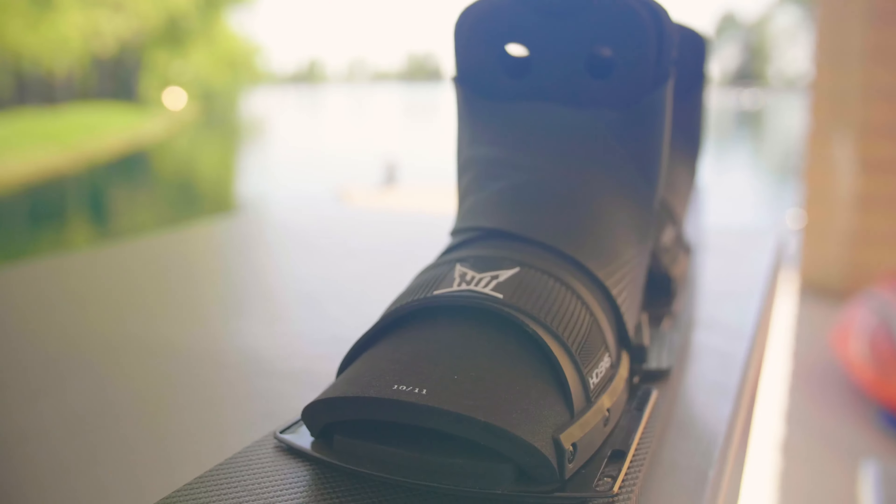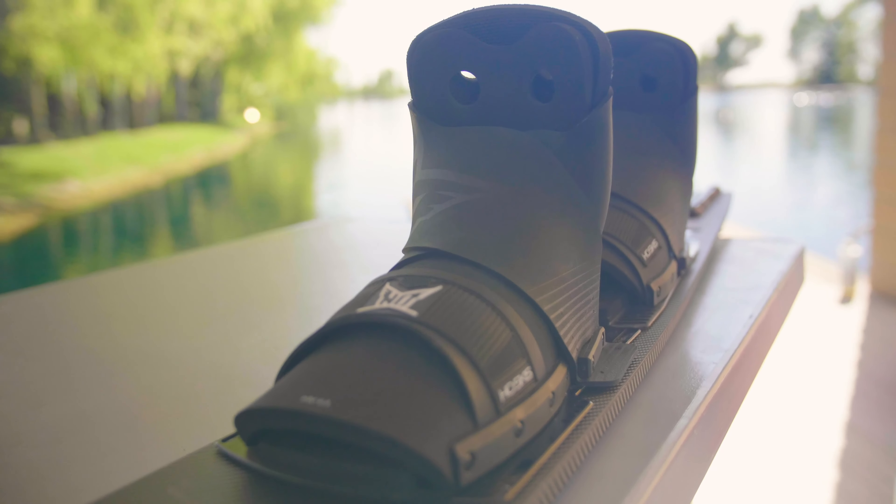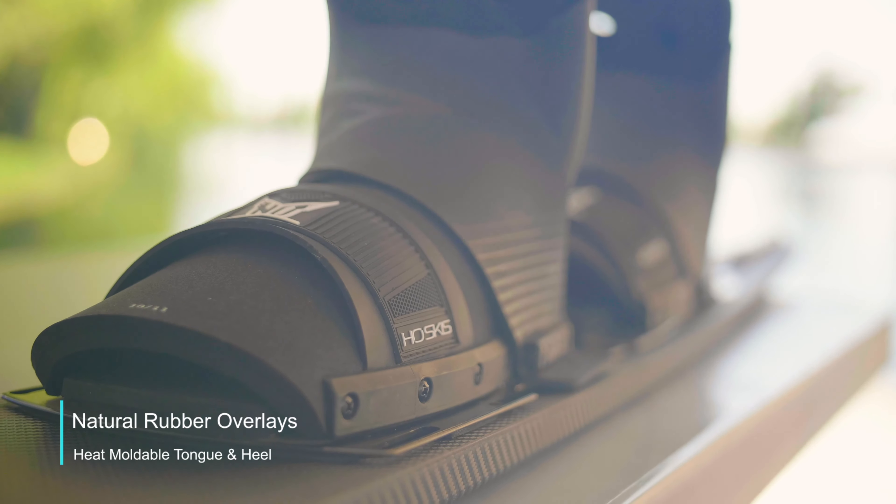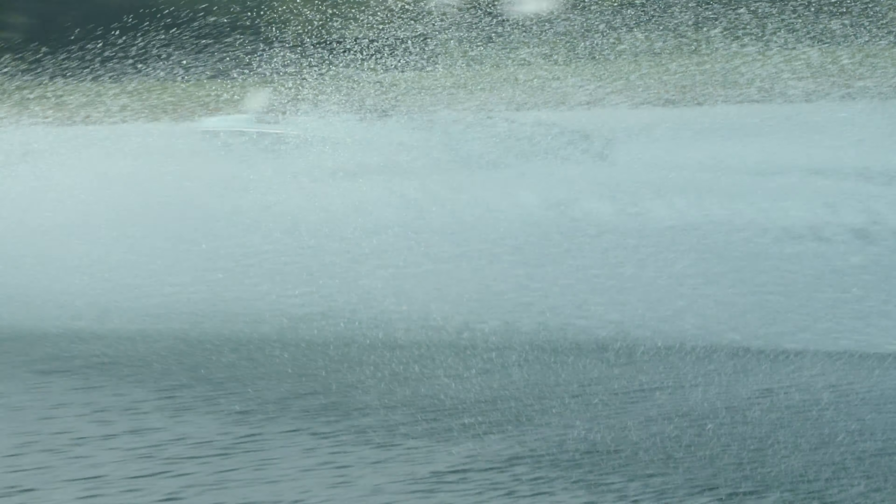We also brought back the best-selling boot of all time, the Animal, with 100% natural rubber overlays and heat moldable EVA tongue and heel for maximum comfort and performance.